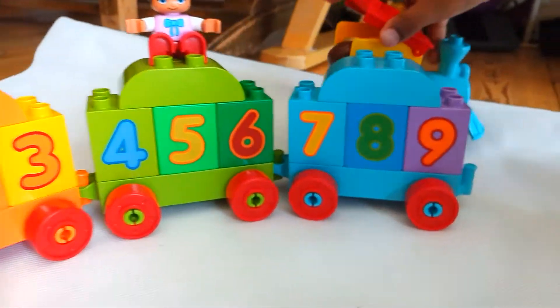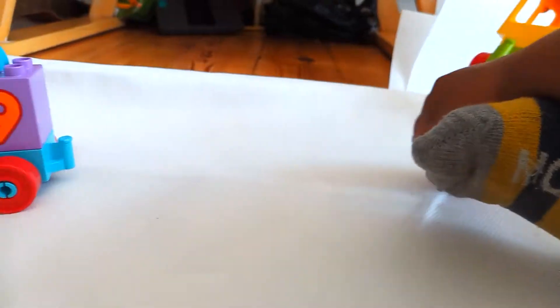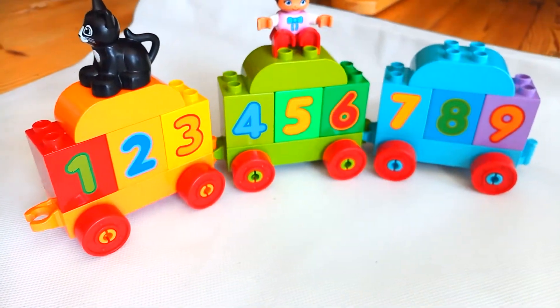The door opens at the back. These are the numbers that we have to learn and practice. Thank you for watching!